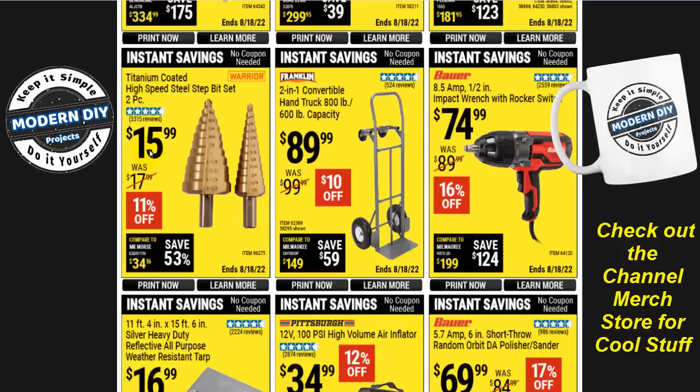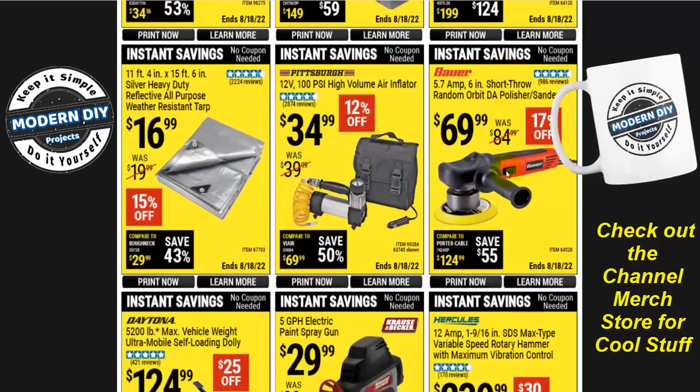If you want an impact wrench without a compressor, here's an electric one from Bauer — no batteries needed, just plug it in — $75. The random orbital DA polisher sander is $70. I personally own this unit and it's worked out very well for many years, so I can definitely recommend it. Also, the 100 PSI high-volume air inflator from Pittsburgh for $35, an 11 by 15-foot weather-resistant tarp for $17, a self-loading Daytona dolly with 5,200-pound capacity for $130, and an airless electric paint spray gun for $30.